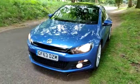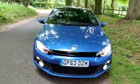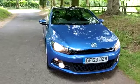What a lovely looking car. All HPI clear. Finance available.